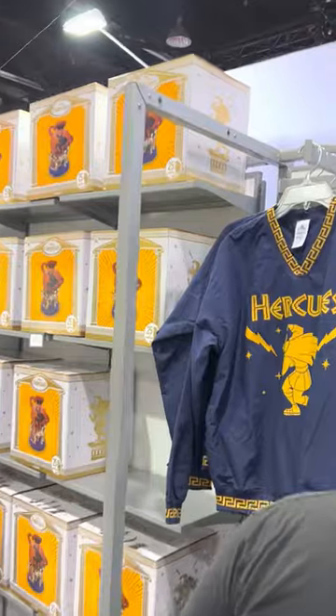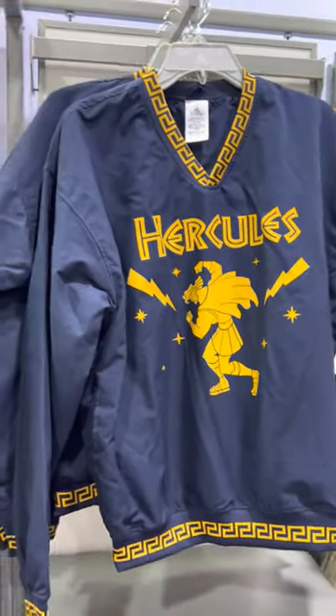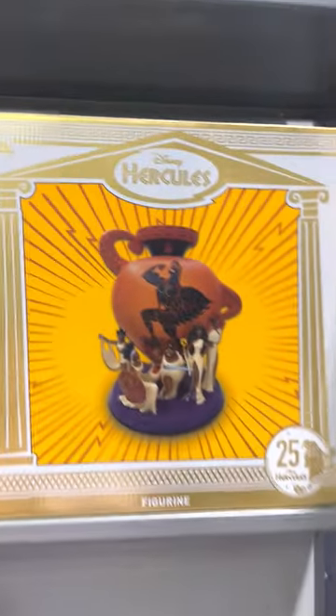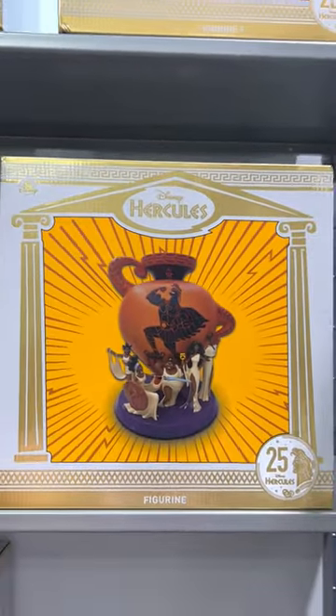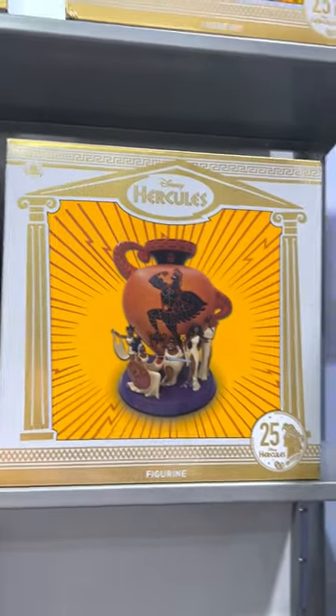Then we have this pullover style — it's like a windbreaker material, really cute, really great for fall. I will show you this out of the box in just a moment. But this is a very large figurine; the artist is actually going to be here this weekend signing.